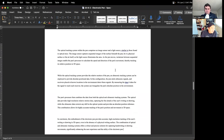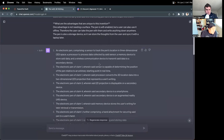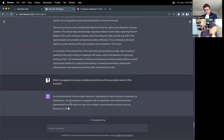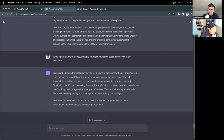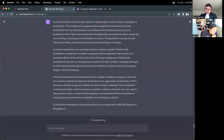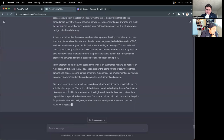The idea is we can do that for every technical concept. Let's try that for the secondary devices. Write five paragraphs to discuss multiple embodiments of the secondary device in this invention. In one embodiment, the secondary device for displaying the user's handwriting or drawings is a smartphone. In another embodiment it's a tablet computer. In a third embodiment it's a laptop or desktop computer. In another embodiment the secondary device is an AR headset. Finally, one embodiment includes a standalone display unit designed specifically for use with an electronic pen.